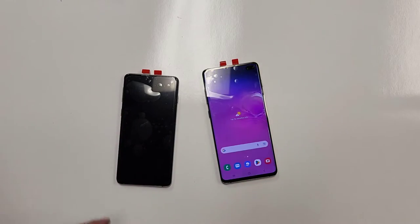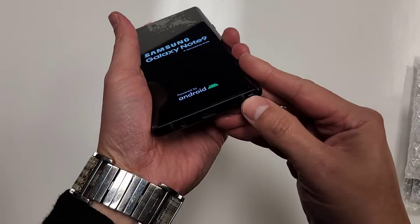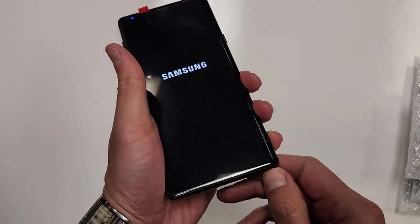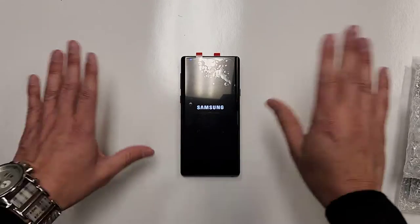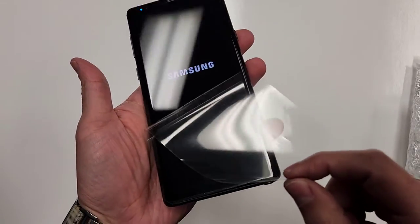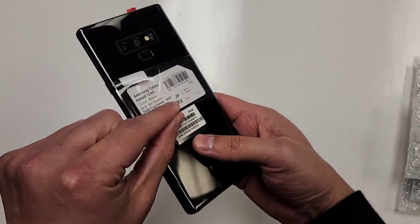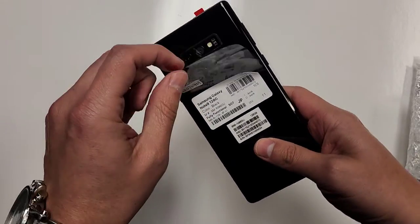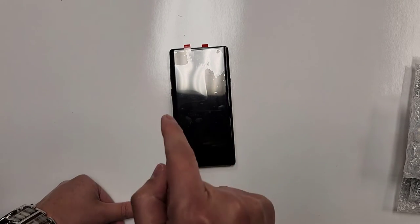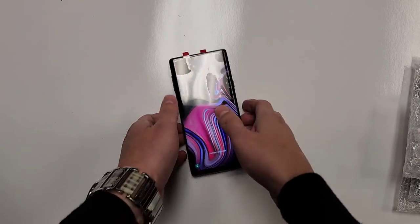Samsung Galaxy Note 9, fully unlocked, works with any carrier. Look at that condition — it looks brand new. Fingerprint scanner works, everything works. Samsung Note 9 is $174.